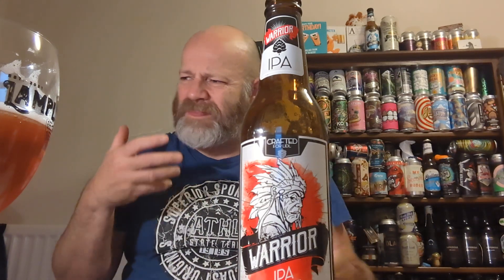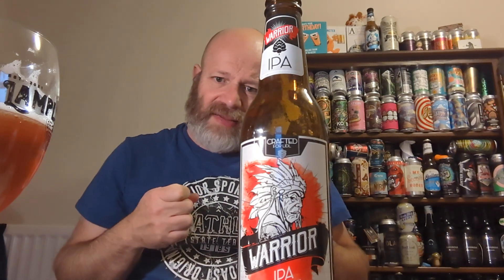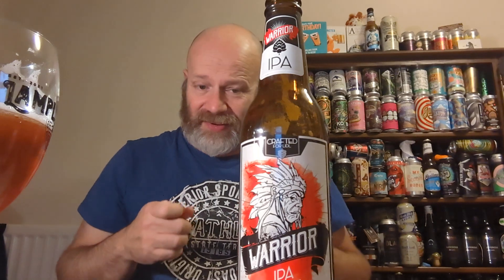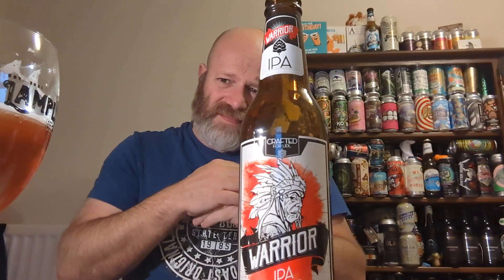Starting with the fruitiness — only a slight hit, maybe a lemon there. Then you get a malty breadiness in this beer which is quite overpowering compared to the other flavors, if you can even pick them out. It's six percent — there's a slight hint of alcohol warmth. You don't get any beautiful hoppy notes, no real character to it.